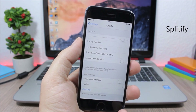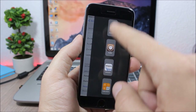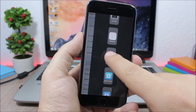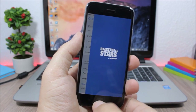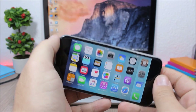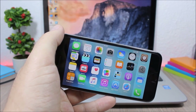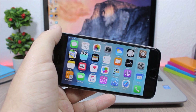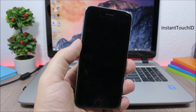Splitify is a free tweak that adds split view to your iOS 9.1 device. When you swipe it shows a list of your apps and you can open any app directly in split view. It also adds screen rotation support to devices that don't support landscape view, like the iPhone 6, 6S, 5S, and older.